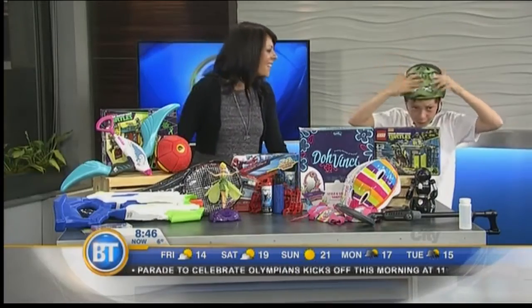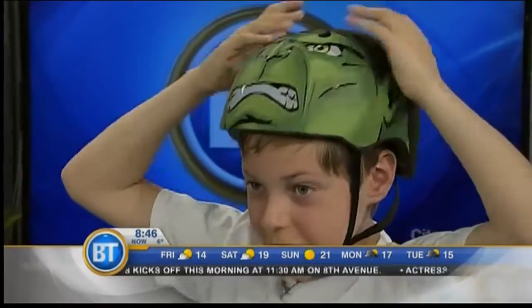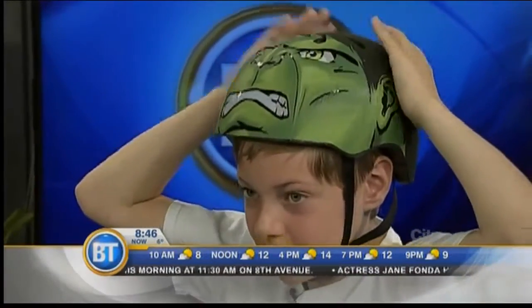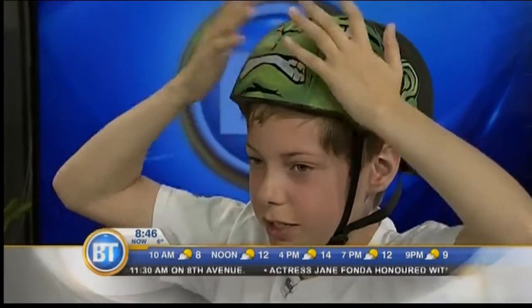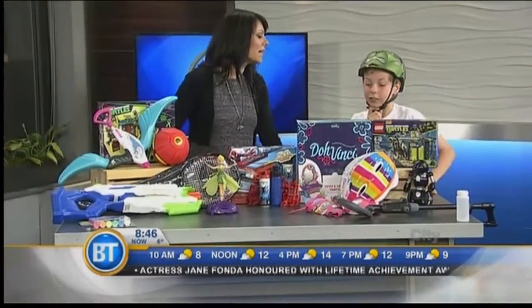And always wear a helmet, right? Speaking of helmets, this is the Hulk helmet. That's an awesome helmet. It really protects you, and the hair of Hulk actually has a different texture than his face — it's really super cool. Cool and safe.